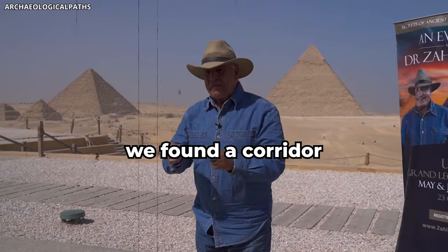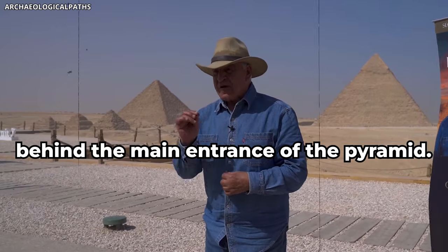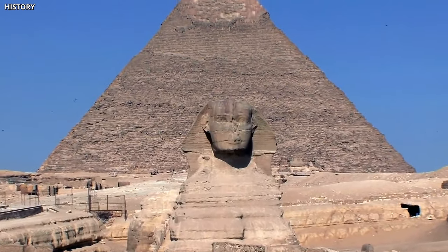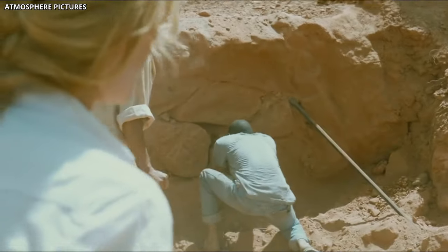Inside the Great Pyramid of Khufu, we found a corridor behind the main entrance of the pyramid. Carved from the bedrock of the Egyptian plateau, this great Sphinx of Giza has guarded the pyramids for ages. But amidst the sands and shadows, a shocking mystery has just emerged.